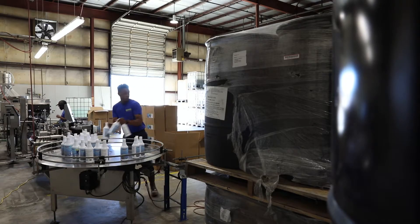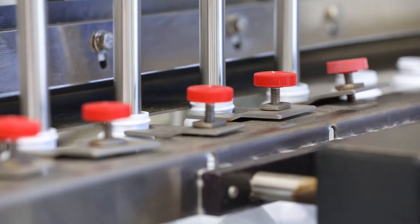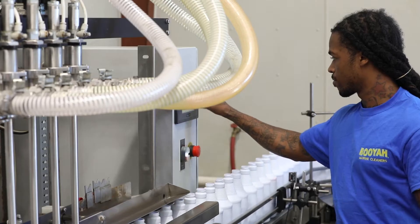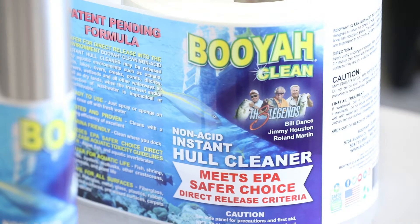Our research led us to the EPA's Safer Choice program, in particular the Direct Release Program, which are the most stringent standards for certifying products to be released directly into the environment. And from there, we developed Booyah Clean.